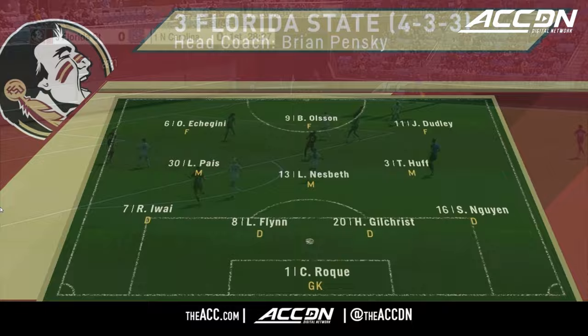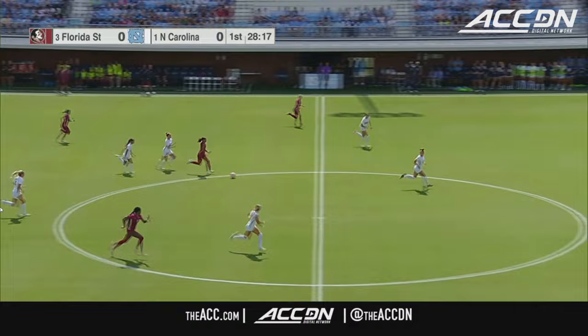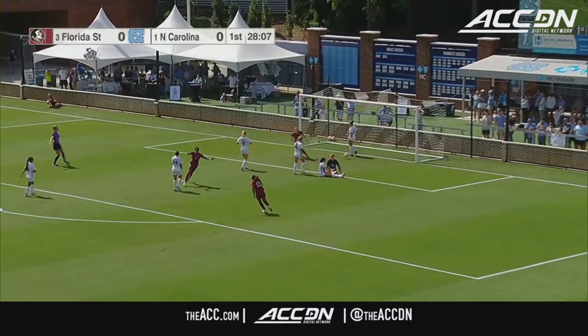A poor giveaway from Roque right off of the goal kick, and here they are again, putting themselves under pressure defensively. A great step from Nesbeth, and she's going to break out now with numbers going forward for Florida State. Nesbeth looking through for Dudley. Here is Dudley cutting inside — Dudley against the run of play. The freshman gives the Seminoles the lead.